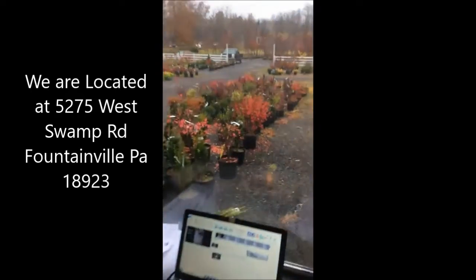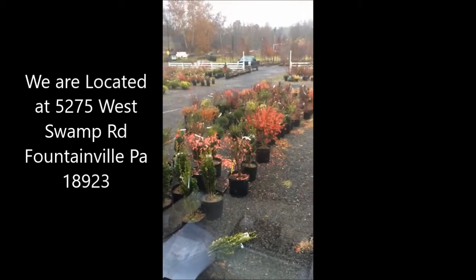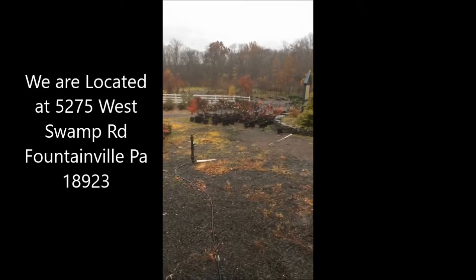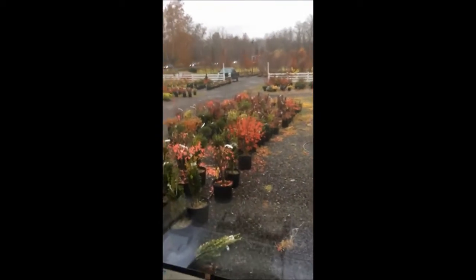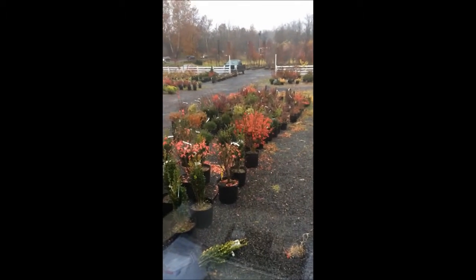So if you have any of those things and you want to get rid of them, I'd be glad to buy them or trade for them. Some of the trade that I have at our farm is we grow trees and shrubs and we have lots of trees and shrubs that we can trade for the things that I collect. I also collect old traps, so if you have any old traps I'd be interested in that as well. You can get a hold of me at 215-651-8329. This is Bill at Highland Hill Farm in Fountainville, PA. Thank you for watching.